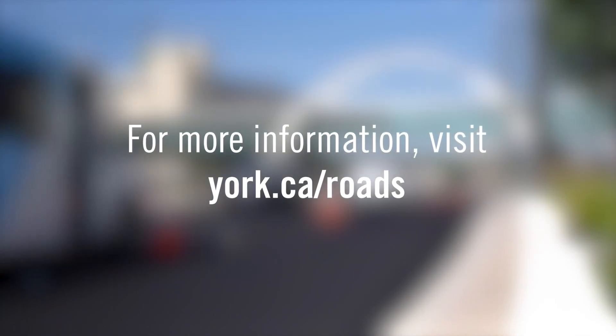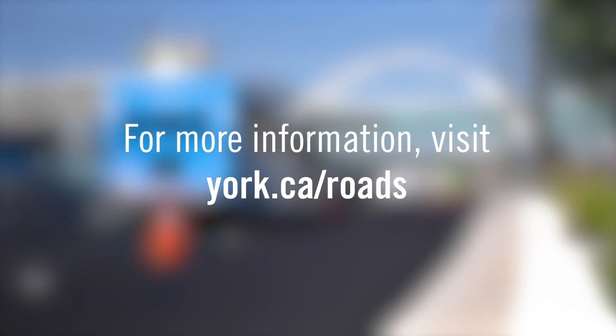For more information on road construction and maintenance projects, visit york.ca/roads.